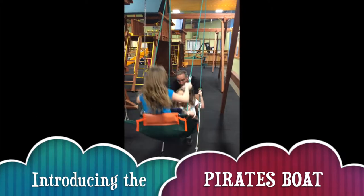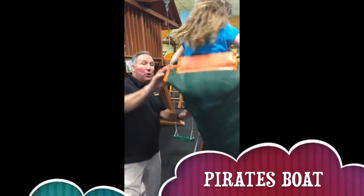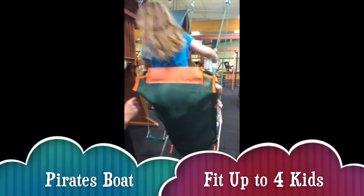Today we're going to talk about the Pirate's Boat and how much all crews like the Pirate's Boat. The unique feature about the Pirate's Boat is that it's 48 inches long and it's a basket swing — you can put four kids in there and you can see how much weight it'll hold.